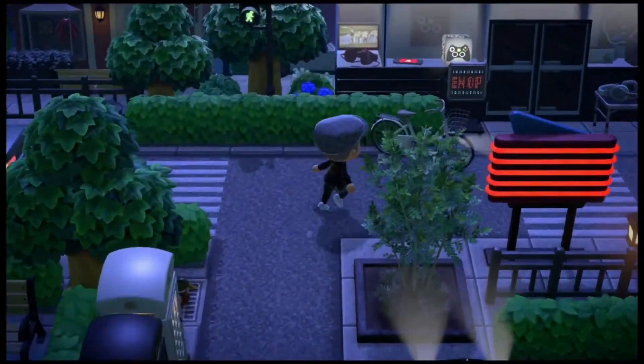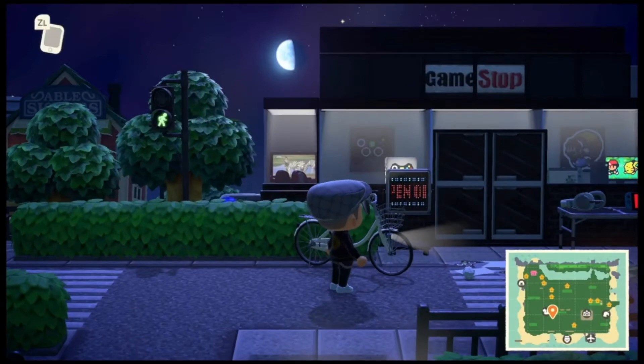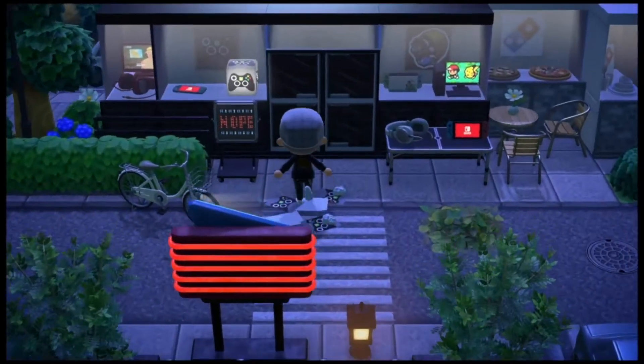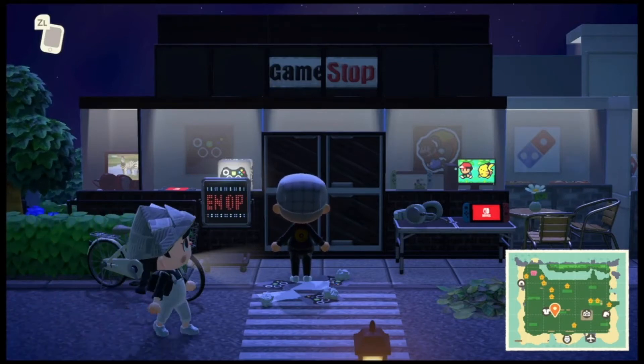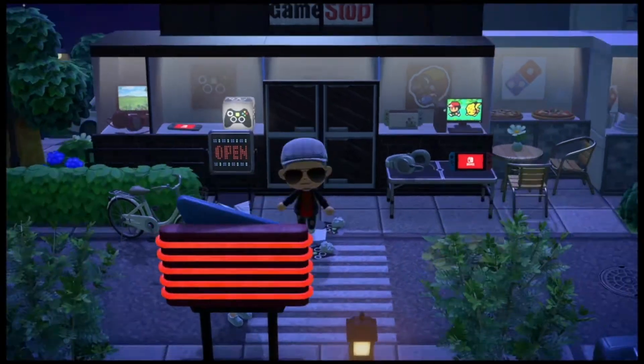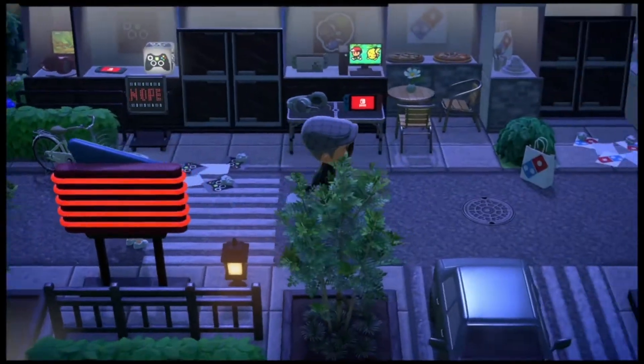And here we have GameStop! Ha, that's funny — you got a GameStop here. She's got the headphones with the Switch, and I see a box with the controller. That's awesome.